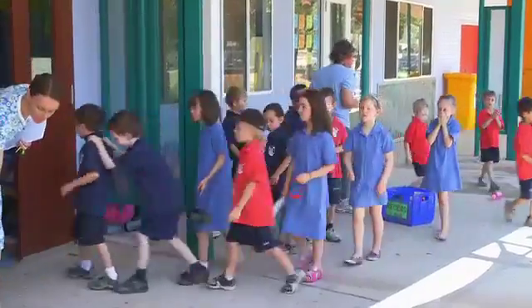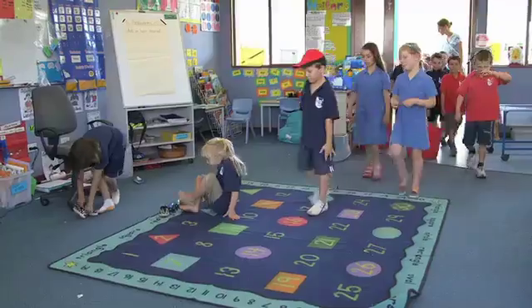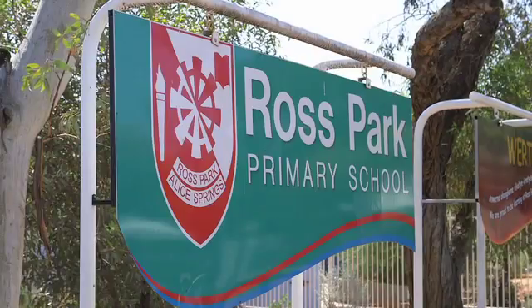Come in, sitting on the mat. My name's Amy Sanderson. I'm a graduate teacher studying at Charles Darwin University. This is my final placement.